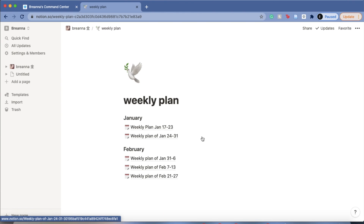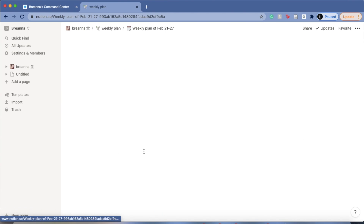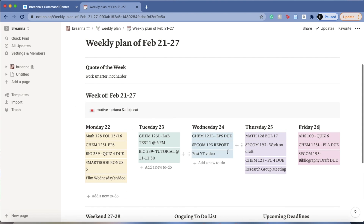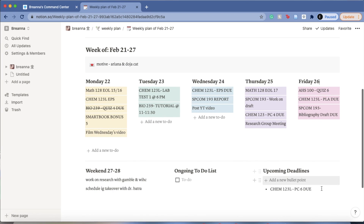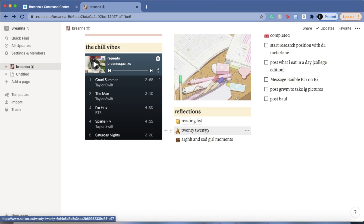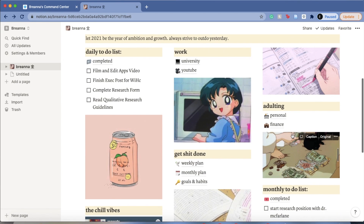Let me open up this week's plan. I have my quote of the week — 'work smarter not harder' — my song of the week, every single task I've laid out for myself this week, things I want to do on the weekend, upcoming deadlines, reflections, and a reading list. It's very short.